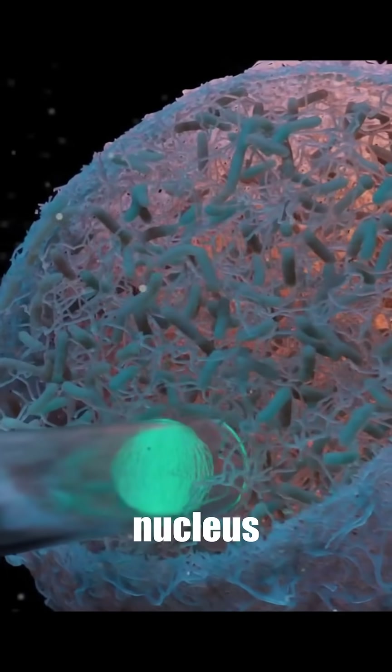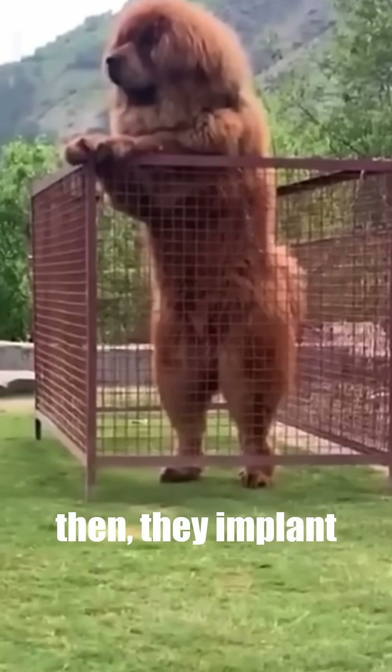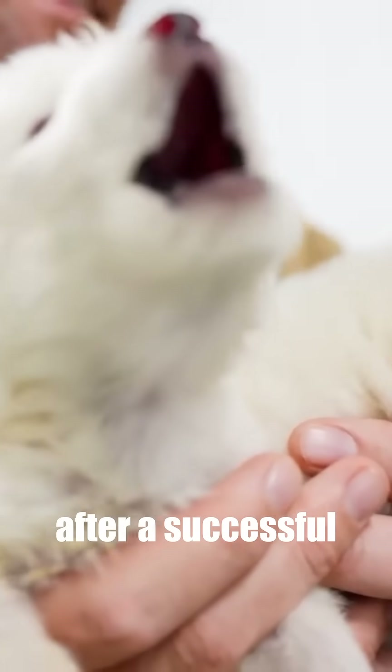After this, they swapped the nucleus of the gray wolf ova with the new modified nucleus. Then they implanted the modified eggs into large domesticated dogs. After a successful c-section, we have these guys.